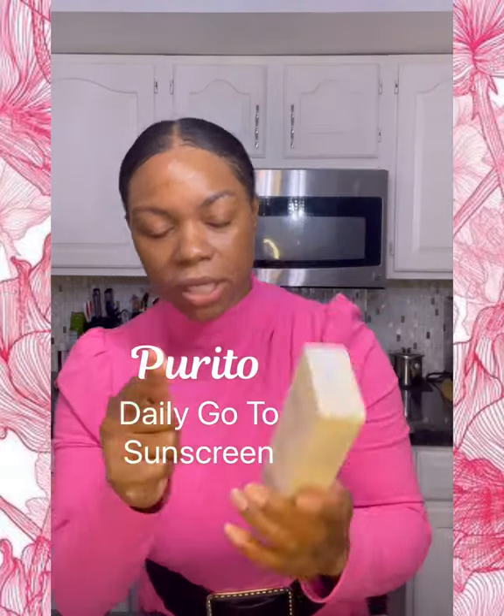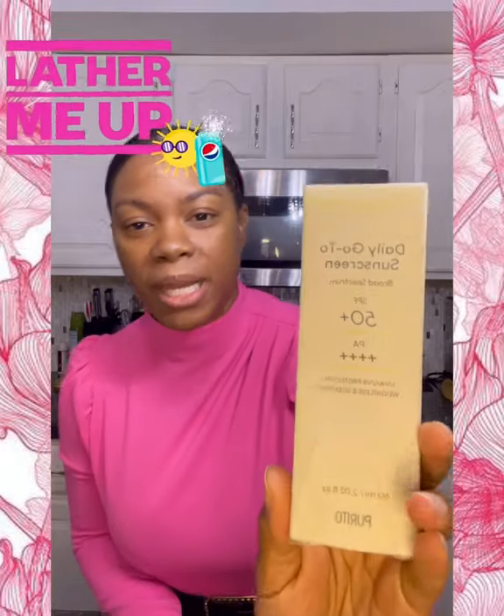I actually went out and got Purito — you have to order this online — it's their Daily Go-To Sunscreen, broad-spectrum SPF 50 plus, PA++++. I'm finding this to be absolutely beautiful.